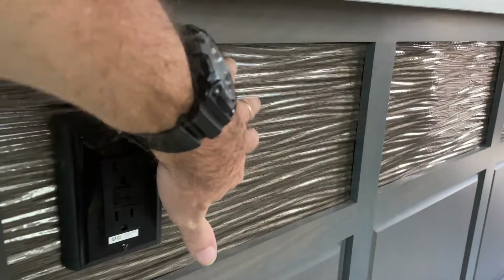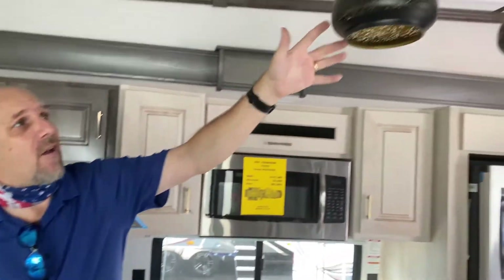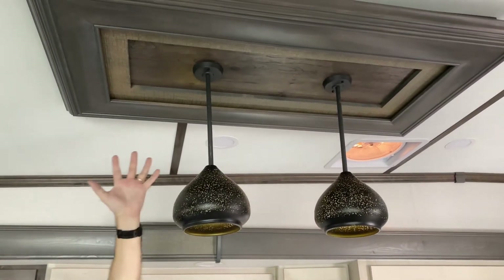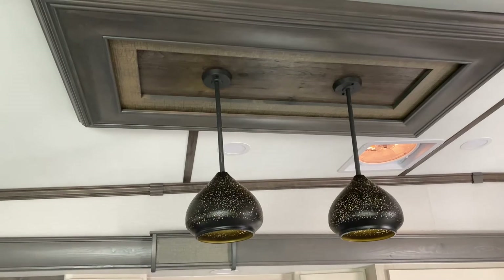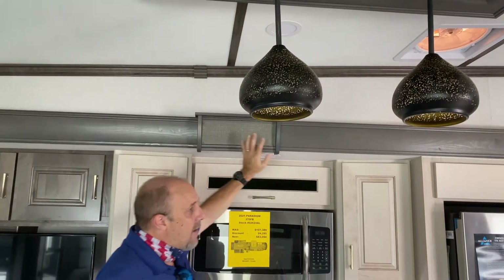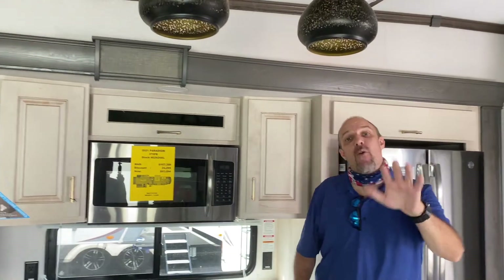By the way, did you notice the detailing on the island? Look at that — really cool sconces and woodworking details. Sometimes I miss going over these things, but look at the crown molding up there. They put some extra thought into the craftsmanship.